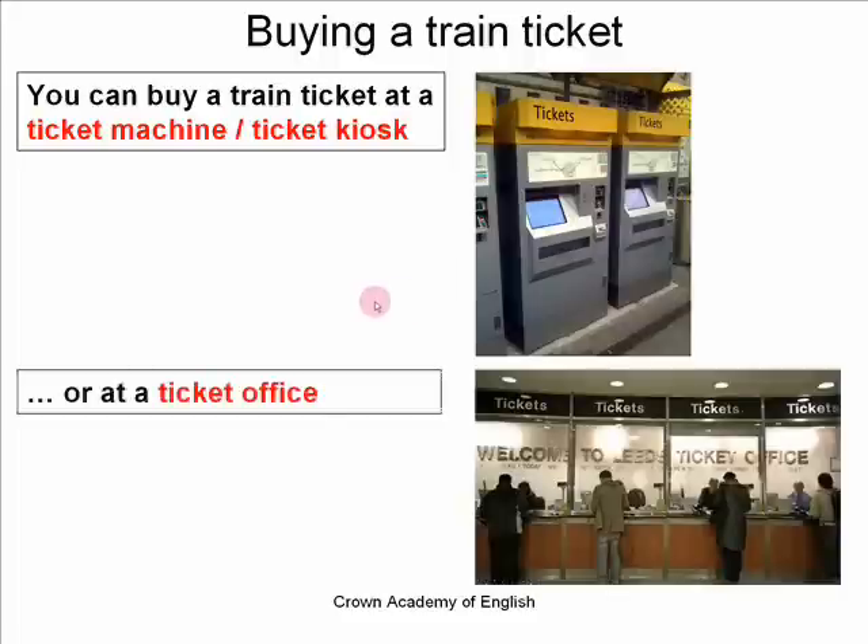Or you can buy your ticket at a ticket office. So a ticket office is like going to a travel agent or going to a bank. You go up to a counter and there is somebody — an agent behind the desk — who will sell you the ticket and give you some advice and answer any questions. So you can buy a train ticket using a ticket machine or by going to a ticket office.